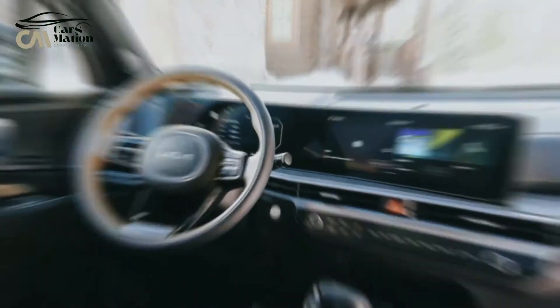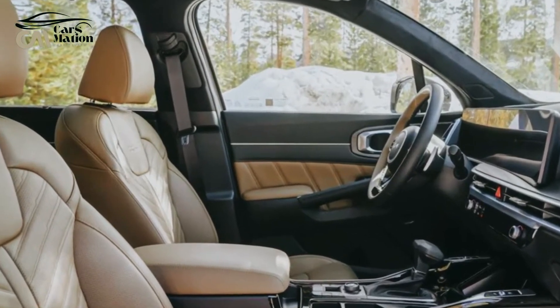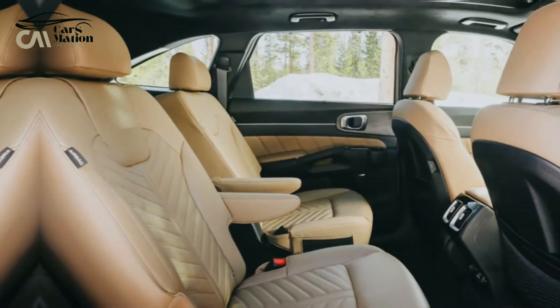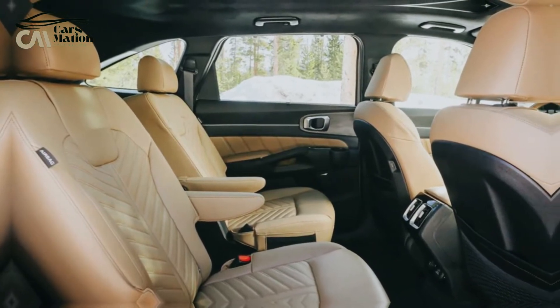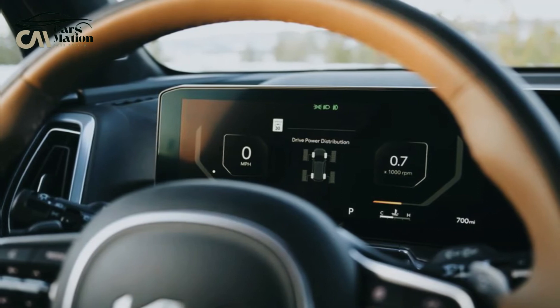The Sorento's interior features a well-thought-out design, high-quality materials, and sturdy construction. Two vertical air vents serve as bookends to the otherwise straightforward dashboard design.